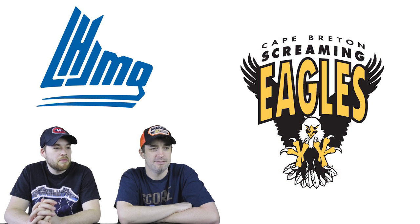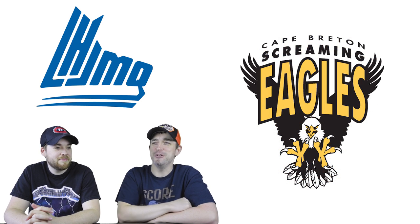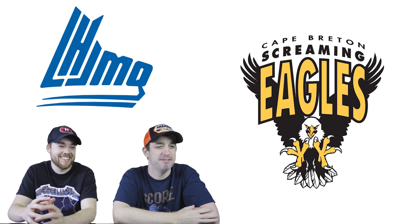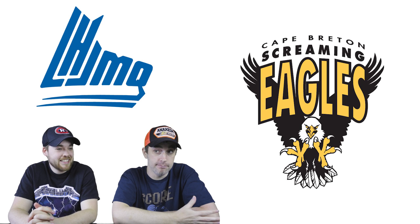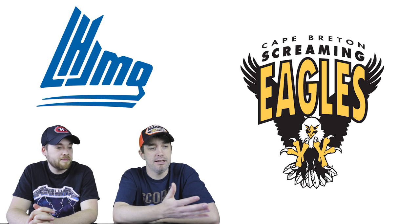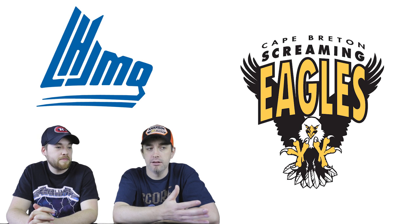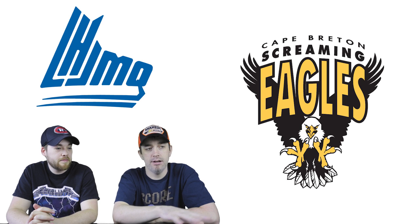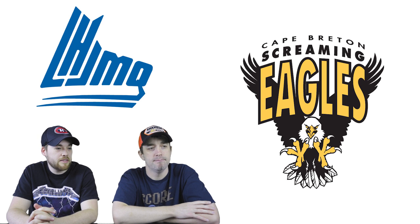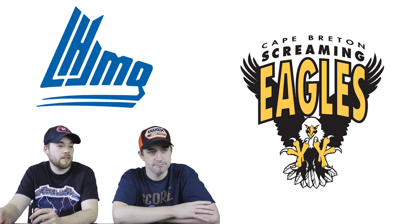Number 14: the Cape Breton Screaming Eagles. One host takes this one since it's 100% English. The name Screaming Eagles is great, and the design of the eagle is liked as well — it's a mean eagle. This is the best so far, even though it's ranked 14th.